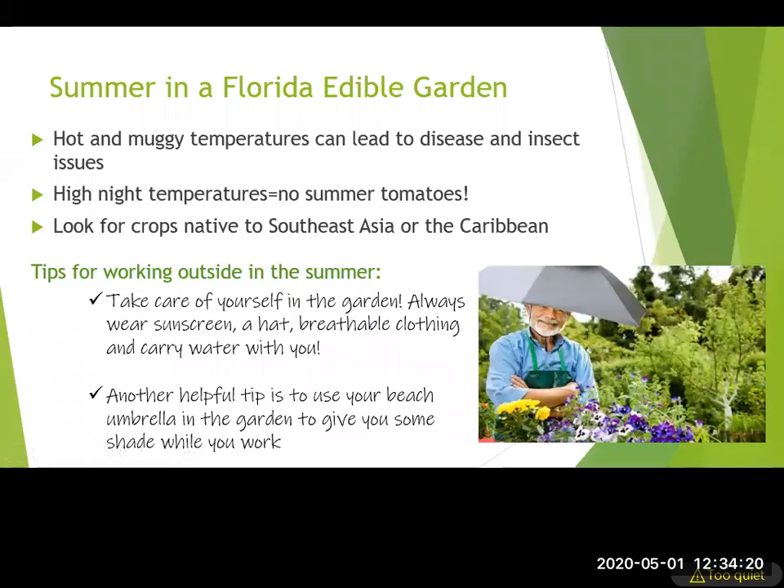Edible gardening in Florida — we're talking summer specifically. We're planning and prepping for the Florida summer garden, growing things in May, June, July, and August. It's going to be hot and muggy, and one of the main things to watch out for is insect and disease. High temperatures day and night mean those big summer tomatoes from other places won't grow here. If you have an itch for summer tomatoes, get some now while local growers are finishing that harvest.